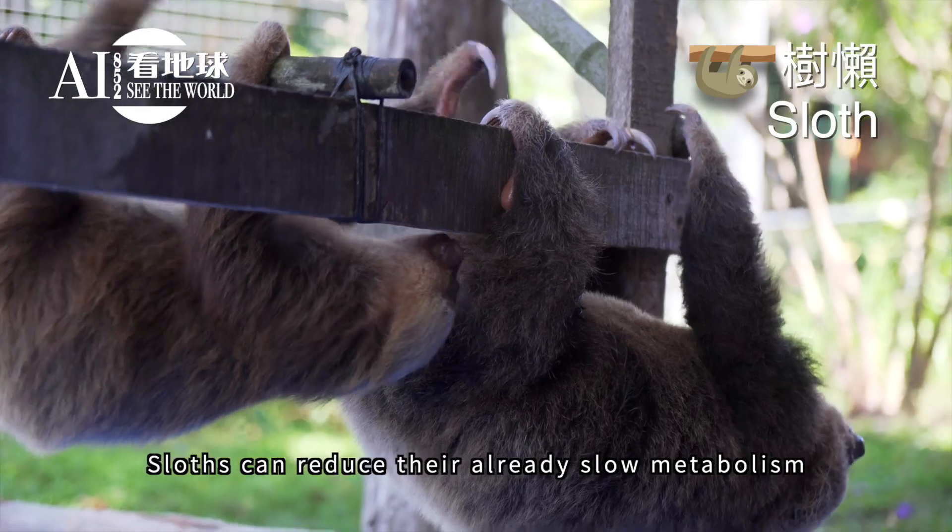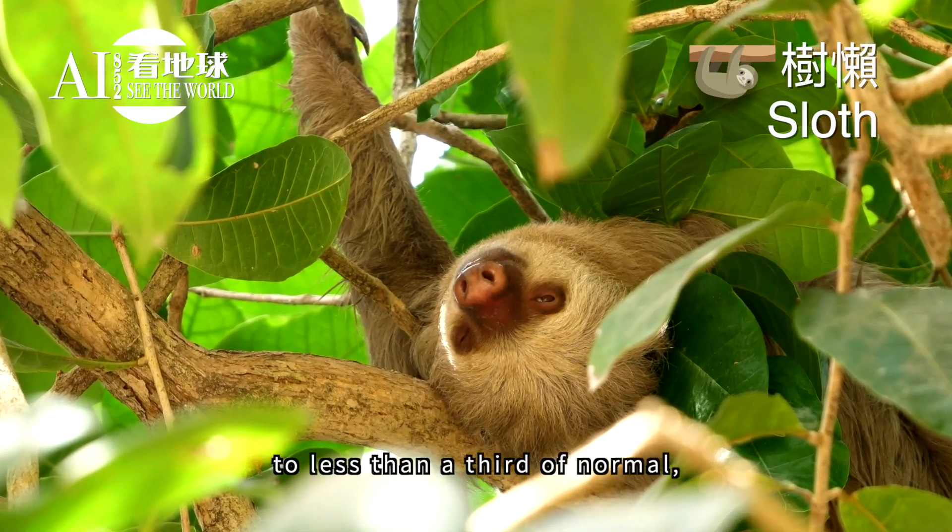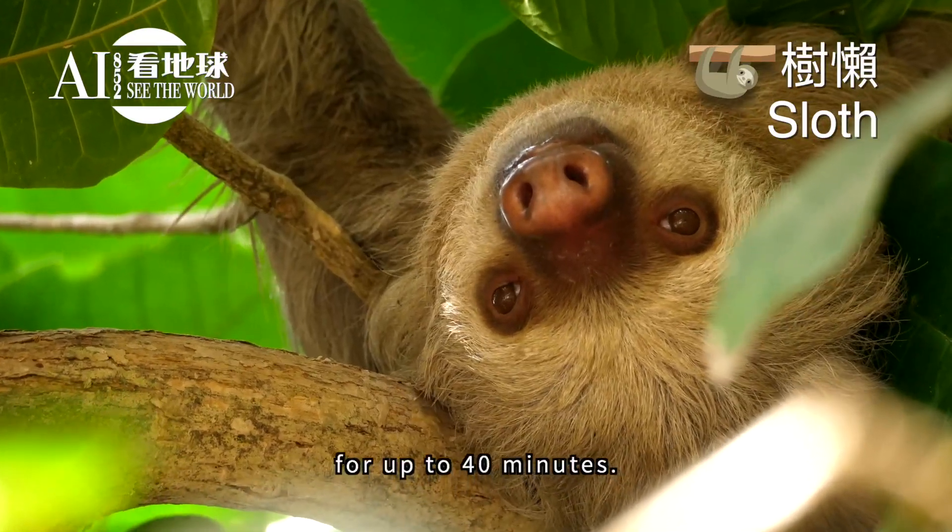Sloths can reduce their already slow metabolism even further and slow their heart rate to less than a third of normal, allowing them to hold their breath underwater for up to 40 minutes.